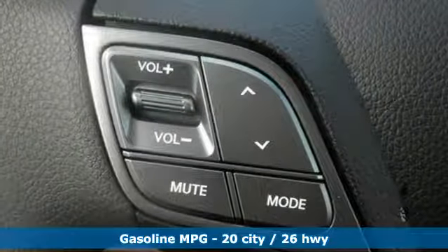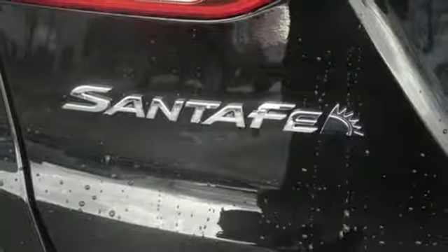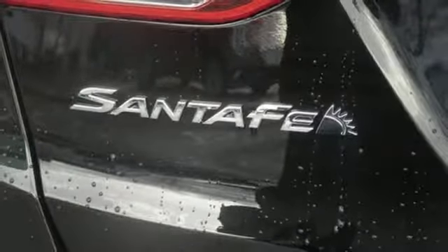That means you'll get even more MPGs out of your 3.3L V6 engine and still have room for everything and everyone.